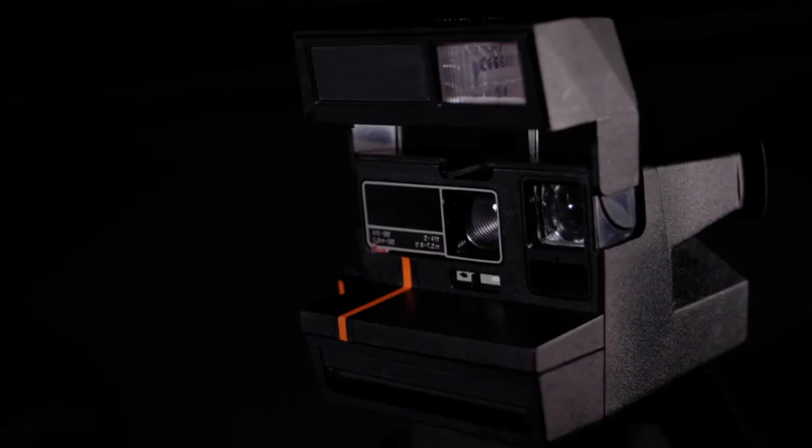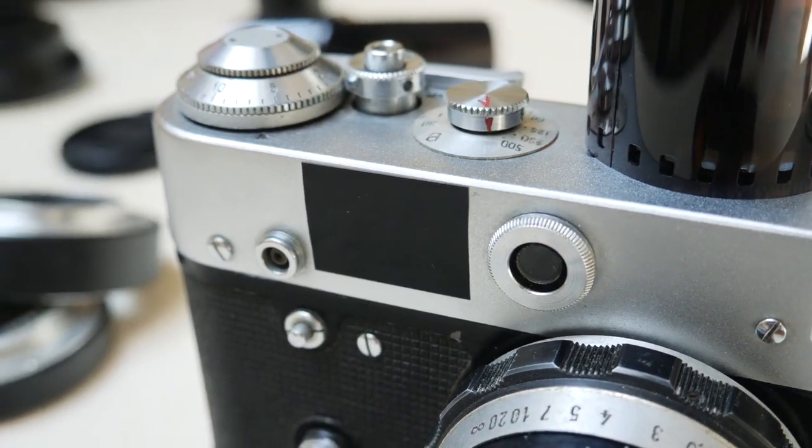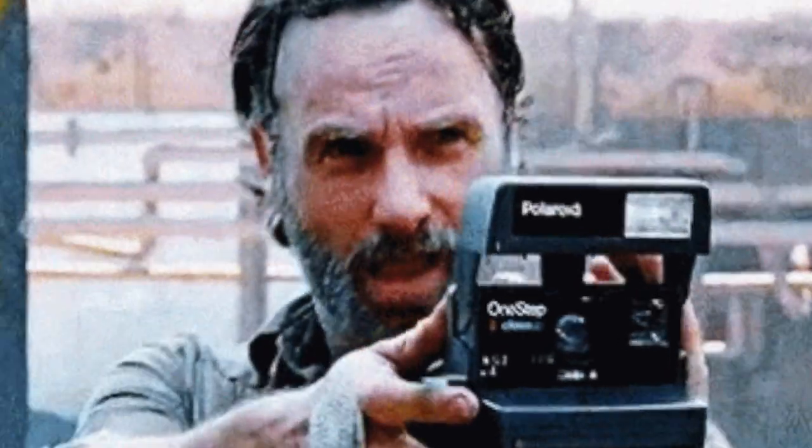In the early days, we used Polaroid cameras and even 35mm SLR cameras with film. In order to close our claims, we had to get on a first-name basis with the photo finishing person at the drugstore. These days, you can take stunning, high-quality photos with your phone. In the year 2000, did you even think that would be possible?